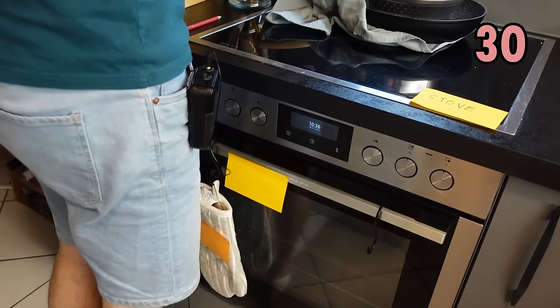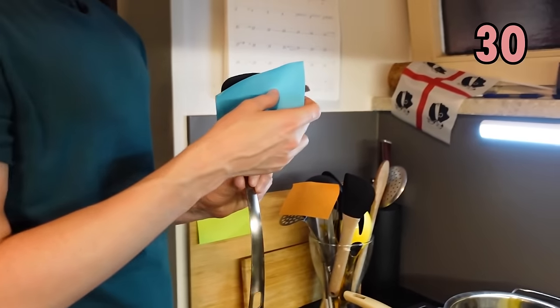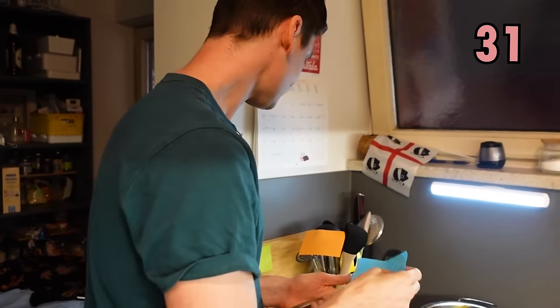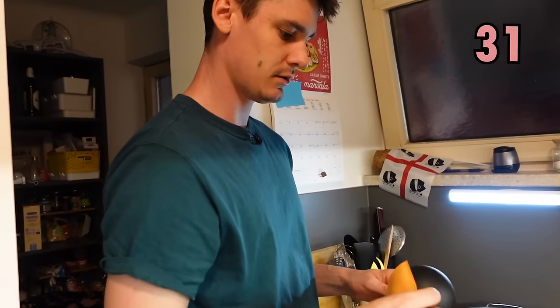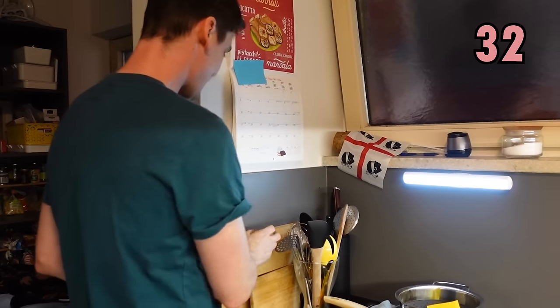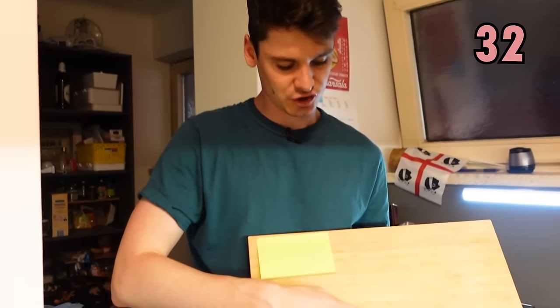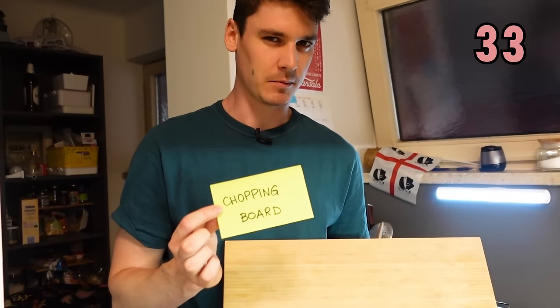Here we have some more kitchen utensils. This one you might use if you're making pancakes, it's called a spatula. This one you might use for soup or making broth — it is a ladle. And we have this one here for chopping bread or vegetables — it's a chopping board.